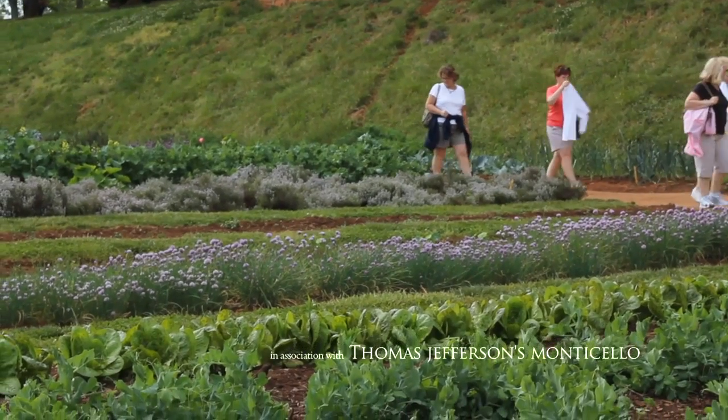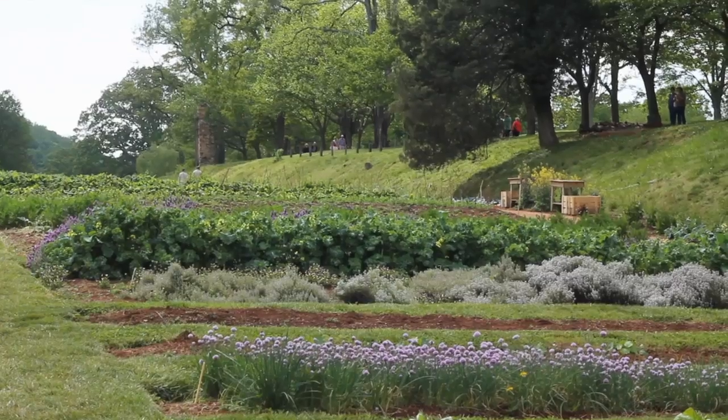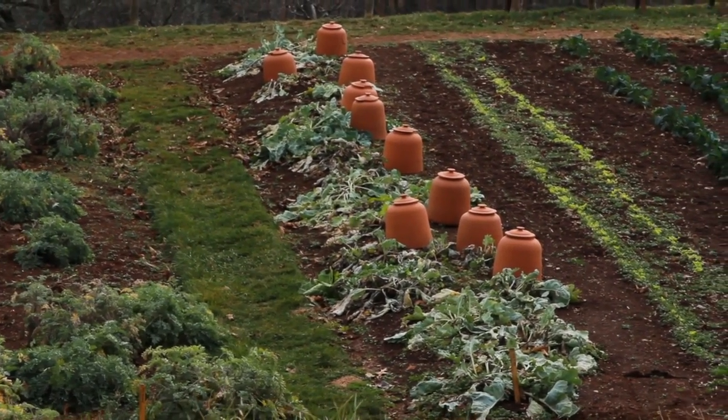When people visit, it's so exciting when somebody descends the stairs and sees this panorama of vegetables — it extends a thousand feet. It's an exciting year-round garden, the plants that Jefferson was growing. We use his garden journal to decide what to put in the ground and some of his planting schemes as well, which is really exciting.